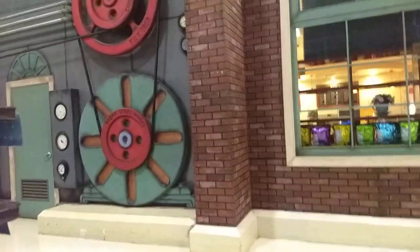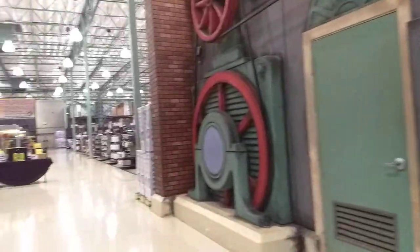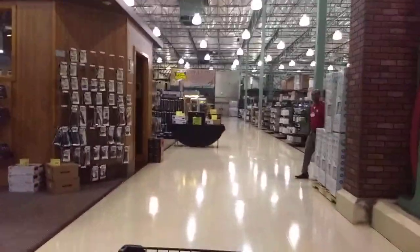A lot of the Fry's stores are themed, and we're near the City of Industry here, so I think it's all the cog-and-machinery kind of theme going on.